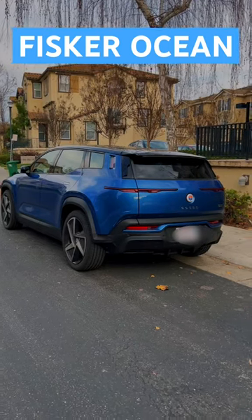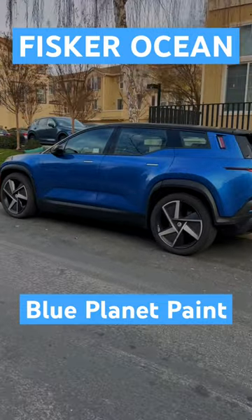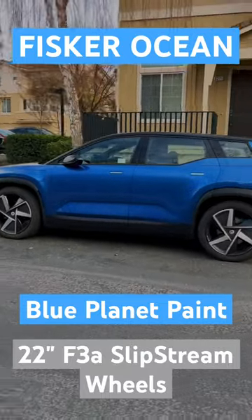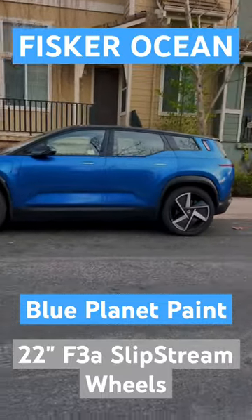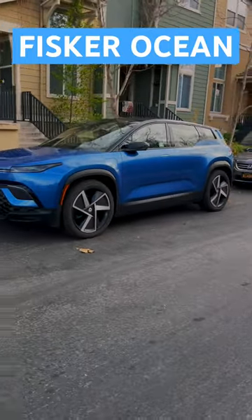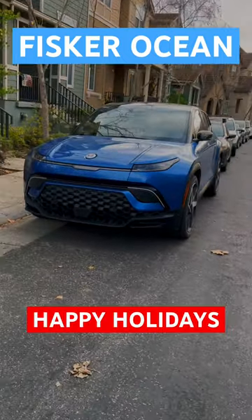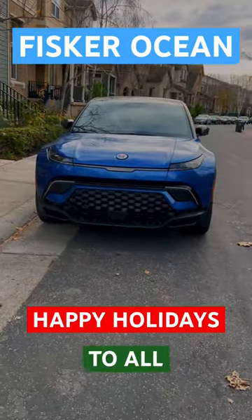My first Fisker Ocean sighting — I'm so excited! This one is finished in the lovely Blue Planet paint with the F3A Slipstream wheels. Looks great. Spotted in the San Francisco Bay Area, the home of EVs — basically no surprise. It's beautiful. No surprise Henrik Fisker designed it. But enough about cars — happy holidays to you and your loved ones!